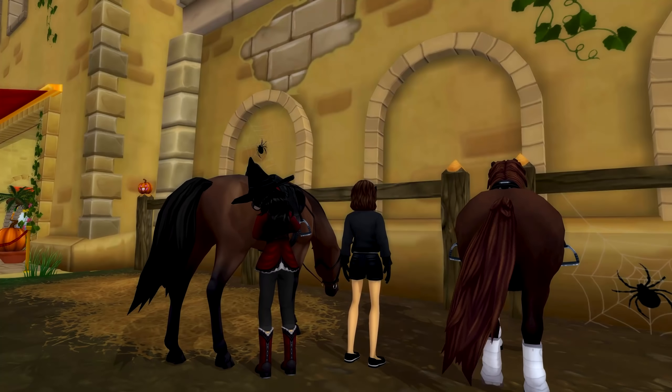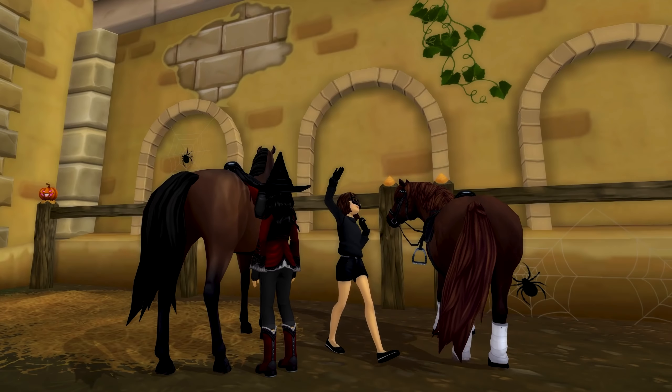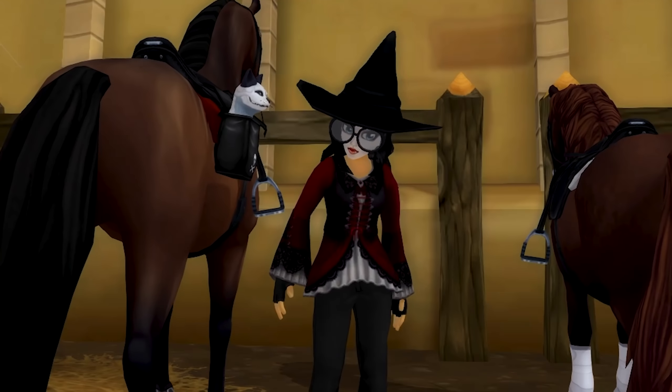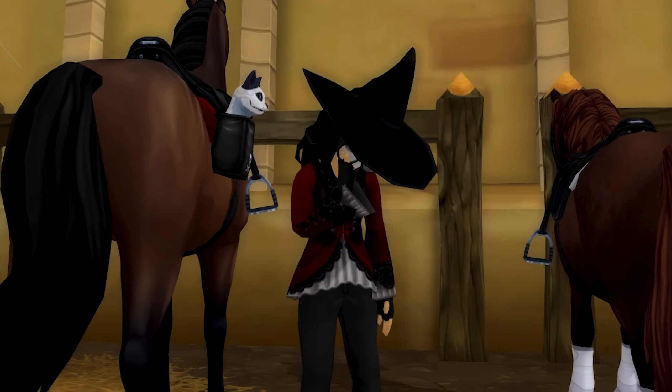I forgot to film this part but I actually dressed up one of the black stable cats. I painted a little skeleton costume onto him and I think he looks really cute in it. And last but not least, we cannot forget to put our mask on.